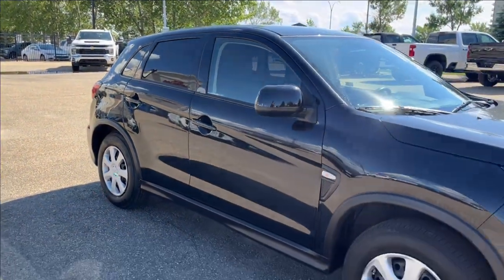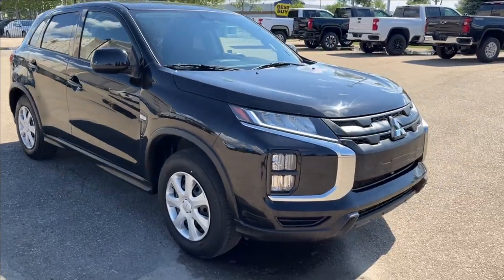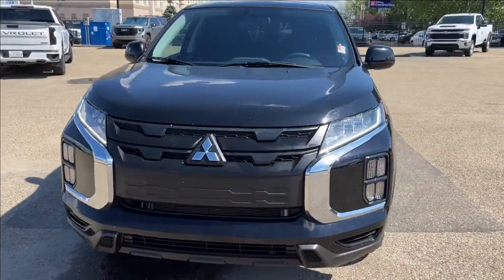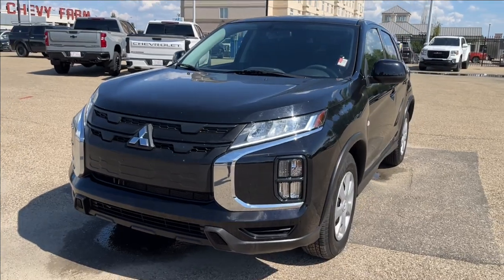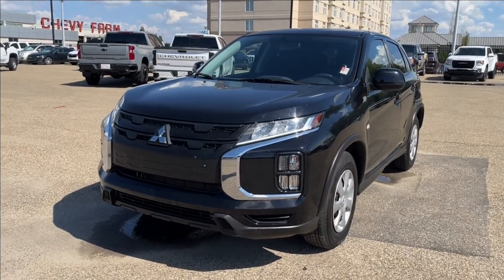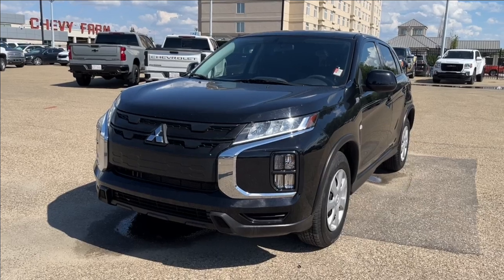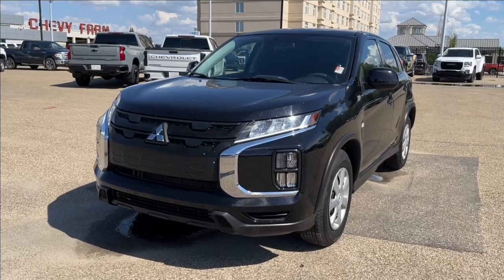Alright, well thank you so much for tuning in today here at Wolf Chevrolet. We've been checking out this 2023 Mitsubishi RVR, featuring a 2.0-liter engine, Apple CarPlay and Android Auto, heated seats, cruise control, and so much more. Thanks so much for watching today — we hope you'll subscribe, and we hope to see you at the dealership very soon.